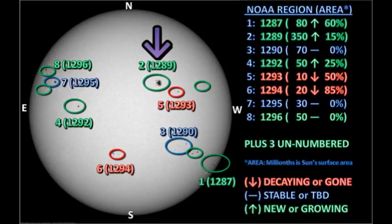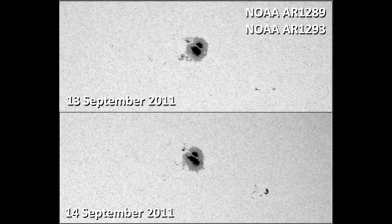Region 1289 has now moved into the northwest quadrant, and according to the NOAA estimates, is growing in area. When you compare today's picture with yesterday's, you see it's sort of a mixed bag — the main spot has certainly elongated and grown. However, several of the trailer spots have disappeared.